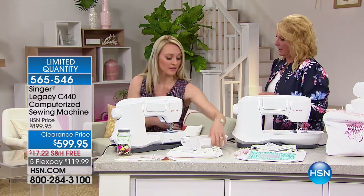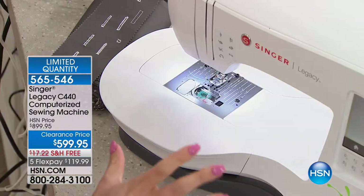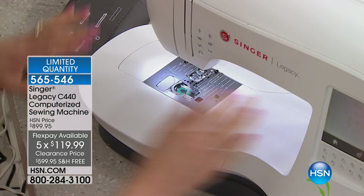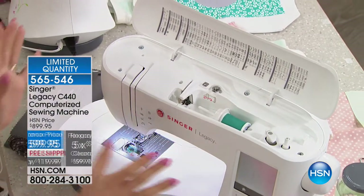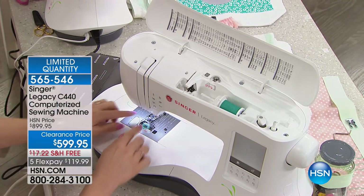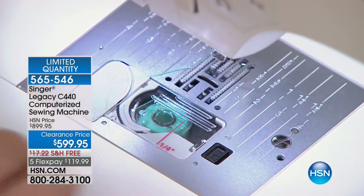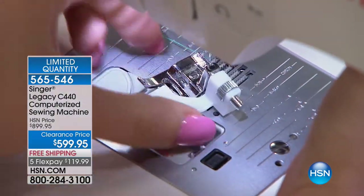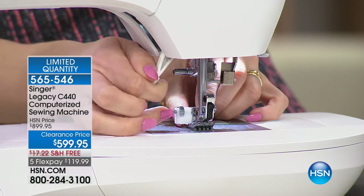With computerized, not only can you do many fancy stitches, but they're done accurately. Let's take a look at the front — it's beautiful and not intimidating. It's the Singer Legacy C440, computerized, so it does some of the work for you. Underneath the hood: 200 beautiful stitches to choose from, and you can stretch and make them wider. You get wonderful snap-on presser feet — just press the button in the back, take off one foot, and pop on the blind hem foot.